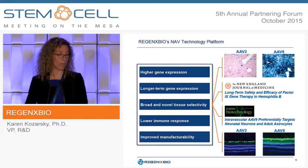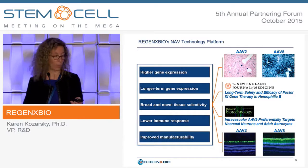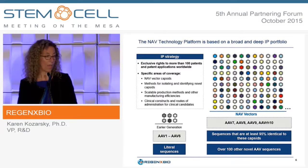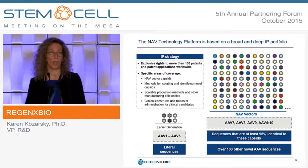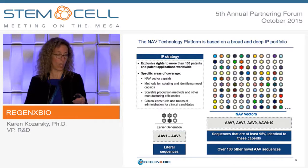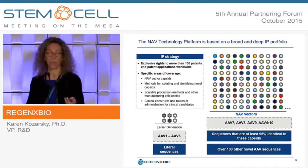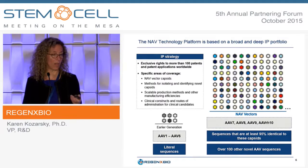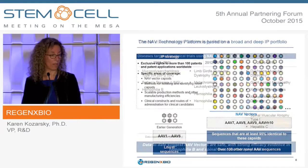These vectors also give lower immune responses and improved manufacturability. The platform is protected by a broad IP portfolio with more than 100 patents and patent applications worldwide. The first generation of vectors were AAVs 1 through 6, and now we've covered more than 100 different capsids and related capsids, including methods for isolating them and some manufacturing methods.